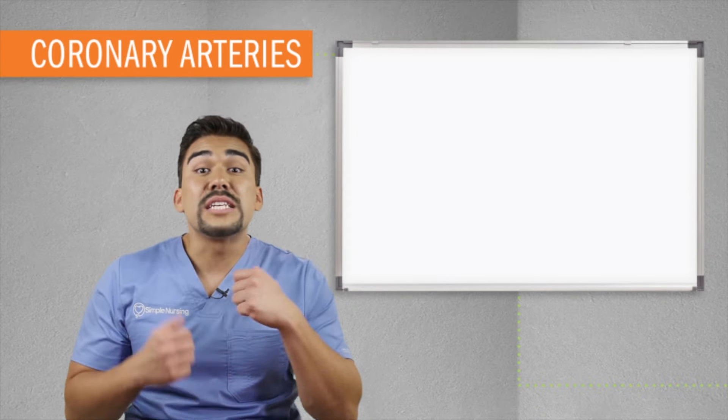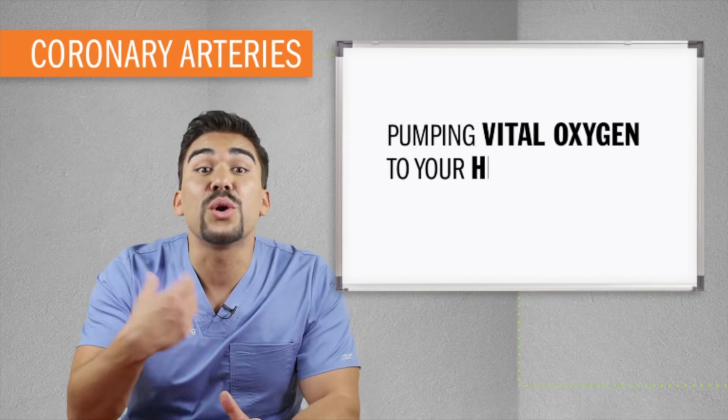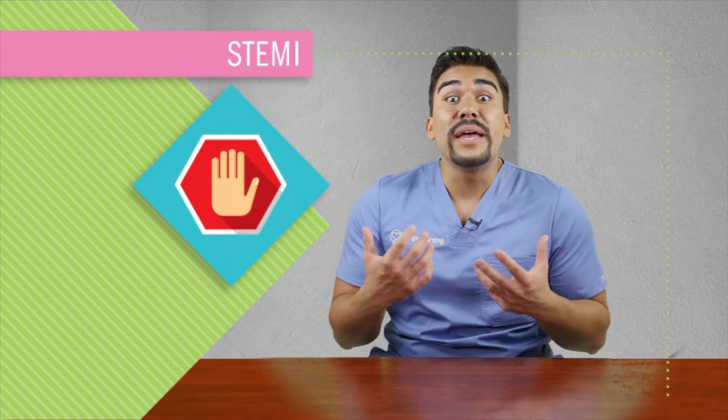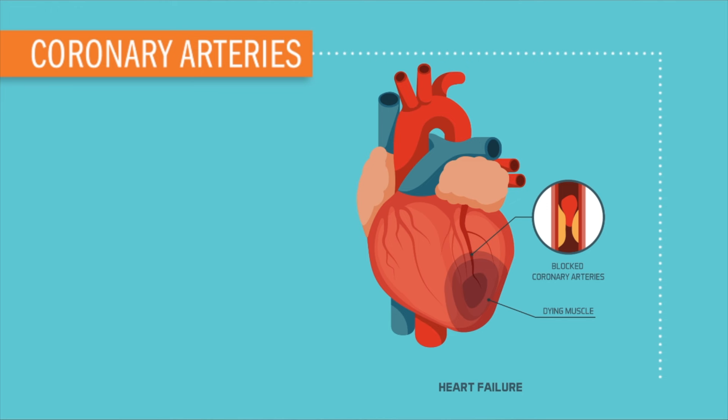Hey guys, Mike Linares here, and welcome to SimpleNursing.com. Before we start today's video, please remember to access your free quiz and preview our cool new study guides — not here on YouTube, click the link right up here at any time during this video.